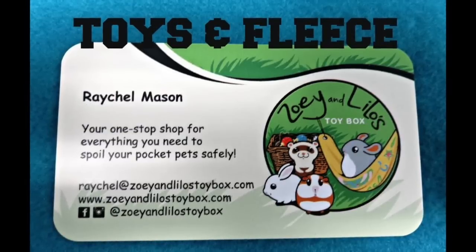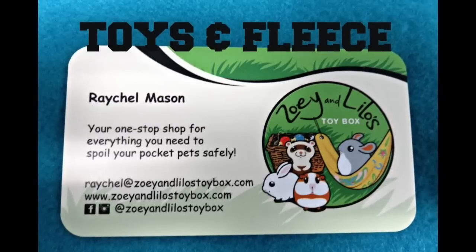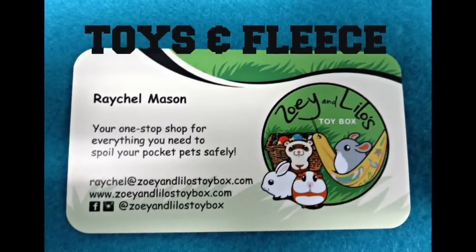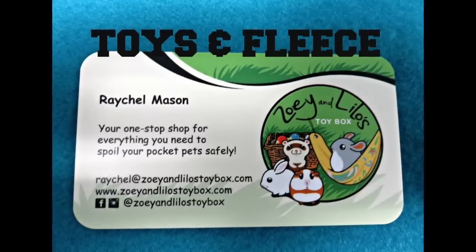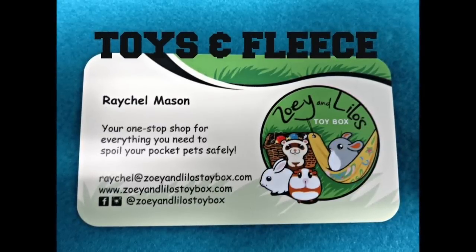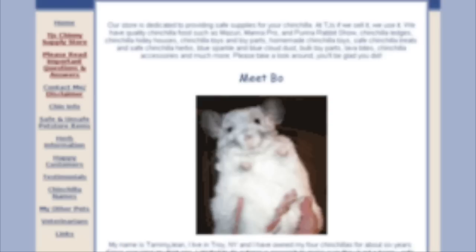The next place I'm going to talk about isn't really a brand — it's more of a chinchilla shop called Zoe and Lilo's Toy Box. I love this place because it's a little shop made for small pets where you can buy anything from fleece to cage accessories, toys, food, and hay. It's online and based in Canada, so shipping to America can get a bit expensive, but everything is really good quality and very safe for your chinchilla.